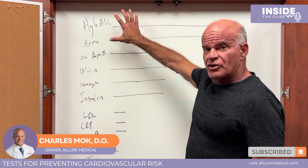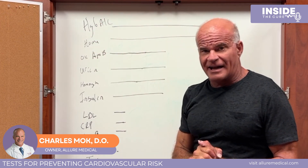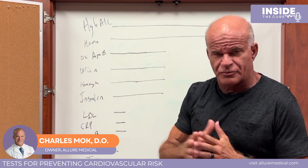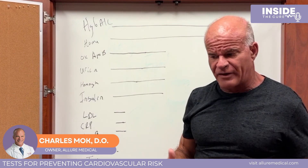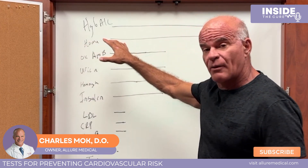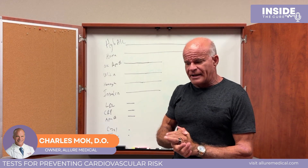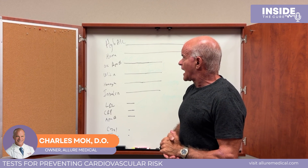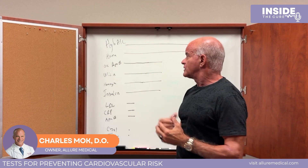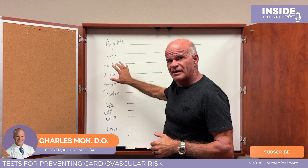So hemoglobin A1c has got to come down if it's high. There are medications and lifestyle interventions available. You might also have a genetic predisposition — I certainly do. My mom, dad, brother, and sister were all diabetics. Both my parents passed away with diabetes, so I make sure I keep my A1c around 5.0.